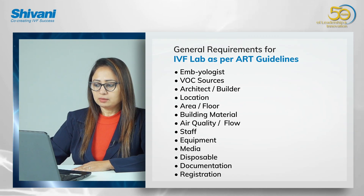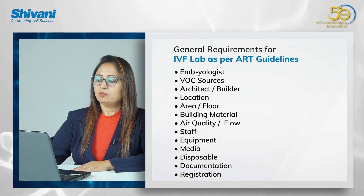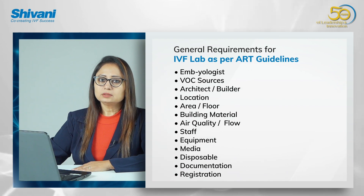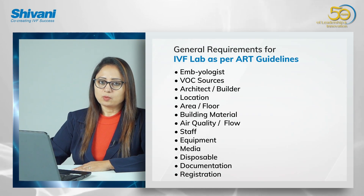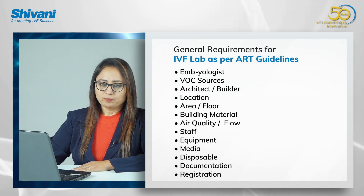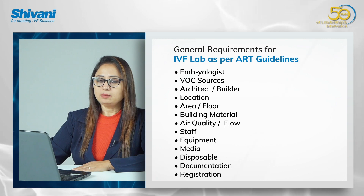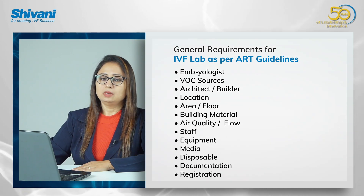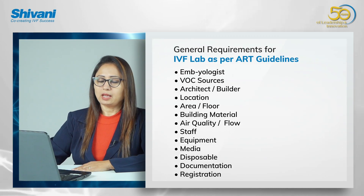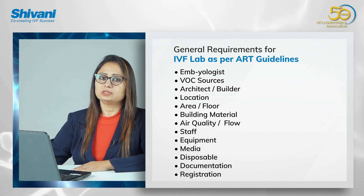We will cover: area, floor, what kind of building material you should be using, what kind of air quality or the flow of air is required in an IVF lab or IVF clinic, staff, equipment, certified equipment and media, disposables, proper documentation, and first and foremost, according to the new law, you need to register your lab.